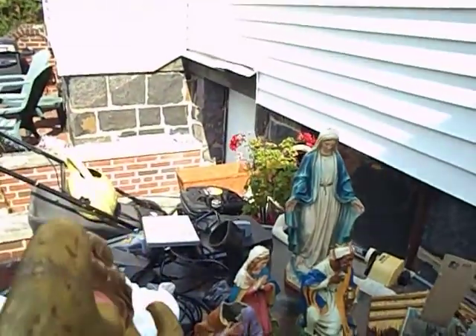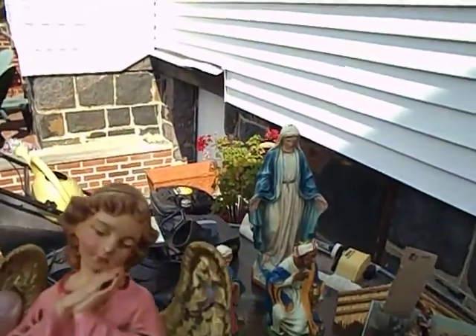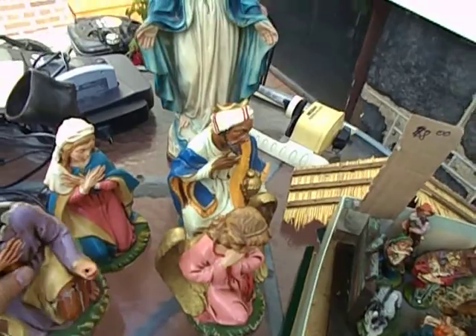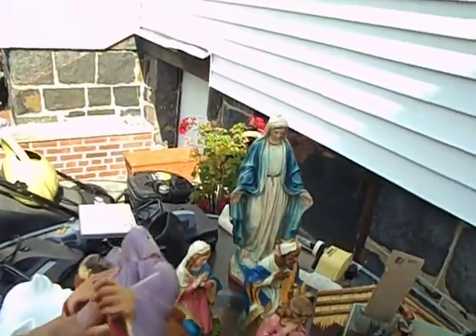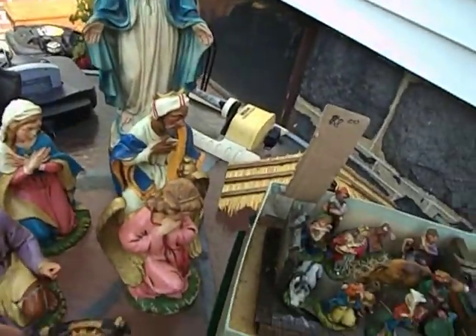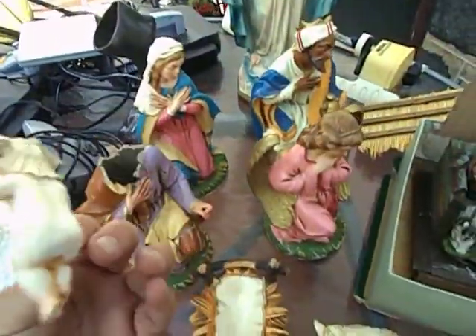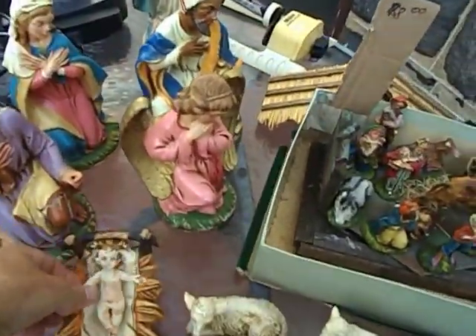Here you can just see whoever glued this together did a terrible job. The wings broke off. Here's a Joseph — I don't know what happened to Joseph, he just got crushed. But there is a baby Jesus in the manger, missing most of the paint. Again, it's marked Italy, so definitely an older one.